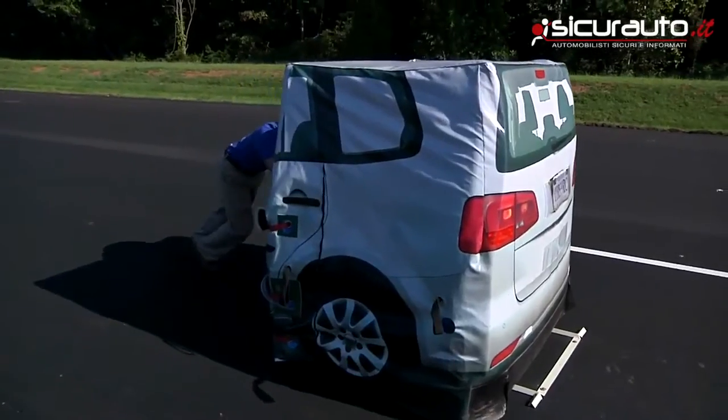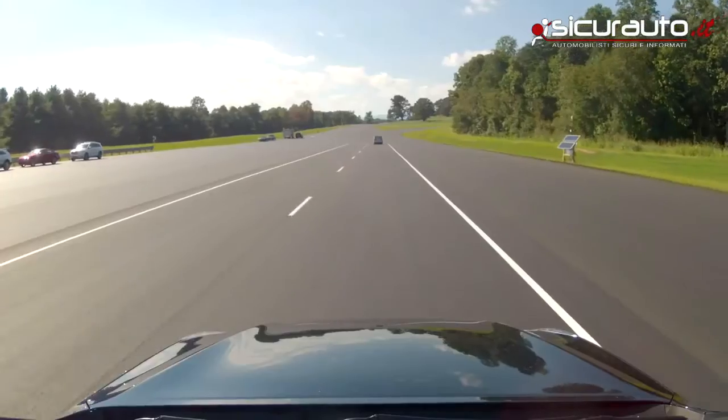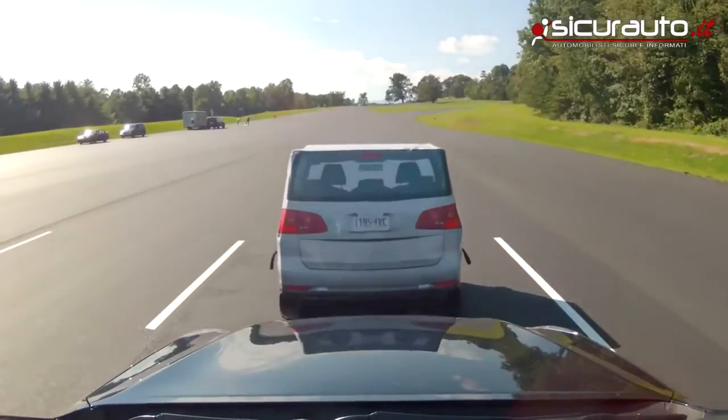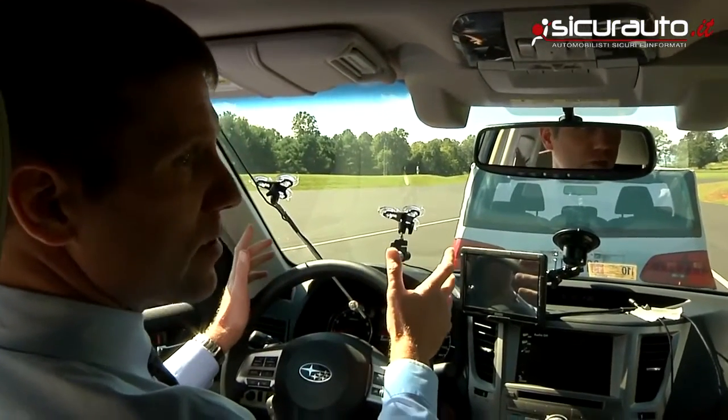This is where we do our testing of the front crash prevention systems. You can see our test track has got lines on it just as many roads do. We'll drive at the test object at 25 miles per hour. There's the warning, and there's the auto brake — the vehicle stopped by itself.